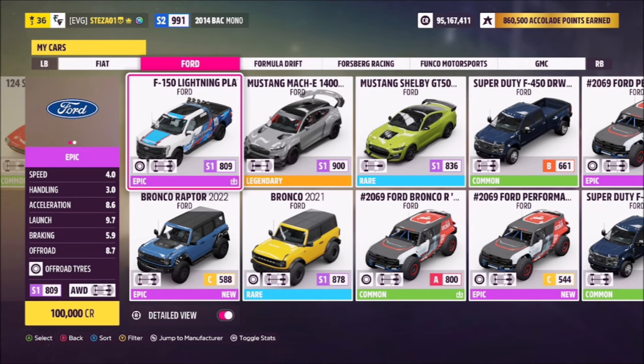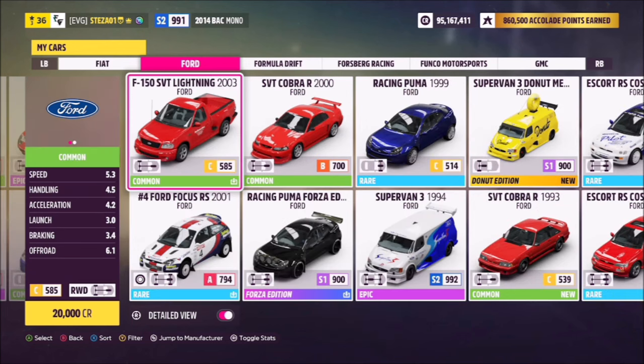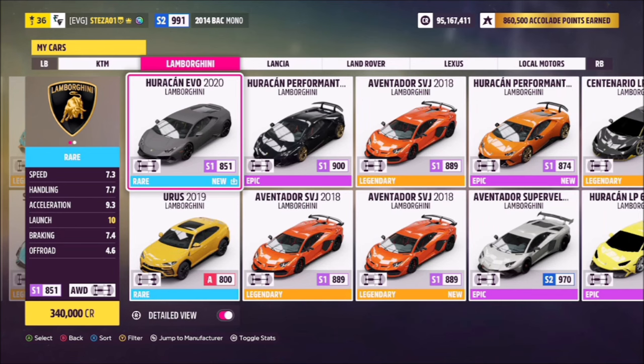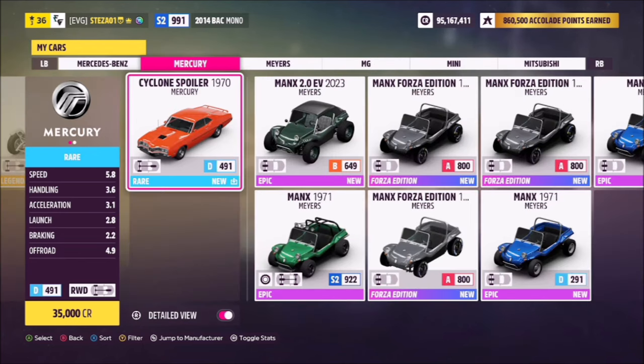The first one is the Ford F-150 Lightning — this is the modern version, but you've also got the 2003 variant. Next we've got the GMC Typhoon and the GMC Cyclone — we're going to be using the Cyclone as it's in the photo for this challenge. Next is the Lamborghini Huracán, since 'Huracán' is Spanish for hurricane, so that counts too.